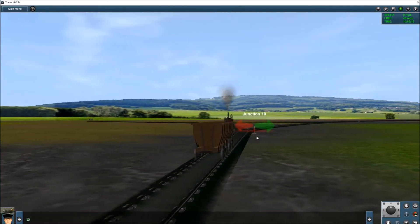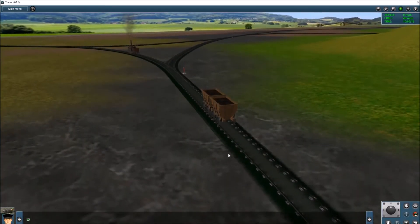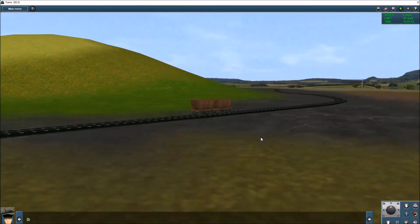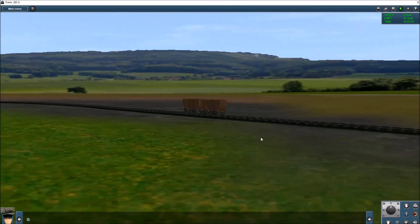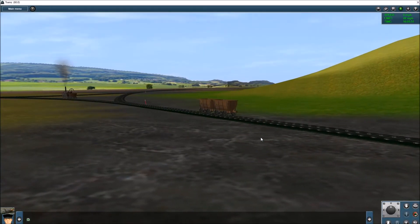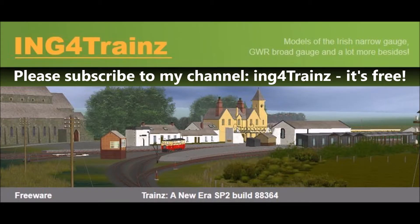That's plateways and tramways — quite an interesting little aspect of early railway history. My next one will probably be another plateway locomotive, so look out for that. If you like this video, please subscribe to my channel on YouTube — it's absolutely free with no commitment, but it really boosts my inclination to produce more of these. Please post any comments, and if you want to download this track, go to my website — the details are at the end of this video.